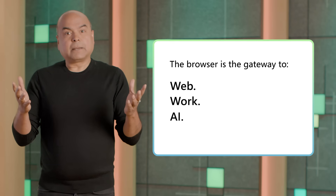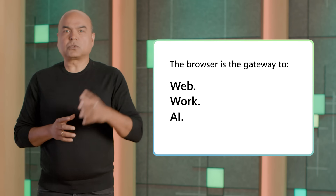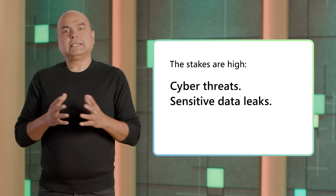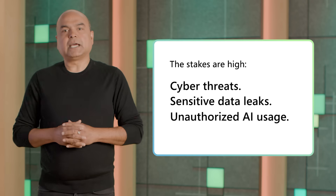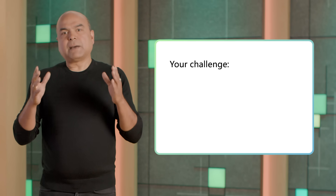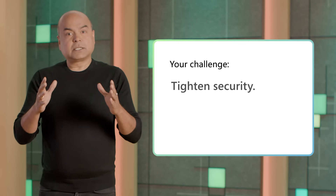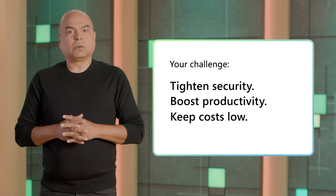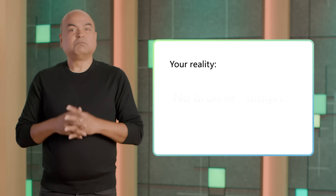So the stakes are high. Keeping browsers up to date is crucial, but now you also need to guard against data leaks and unauthorized AI usage. This is why you need a secure enterprise browser to access work data safely and regulate AI use. The challenge is balancing the need to tighten security, boost productivity, and keep costs low. Plus, there's a wrinkle — no budget for browsers.